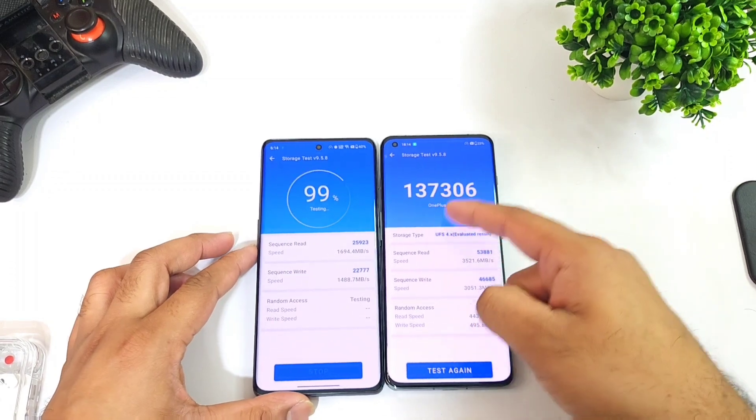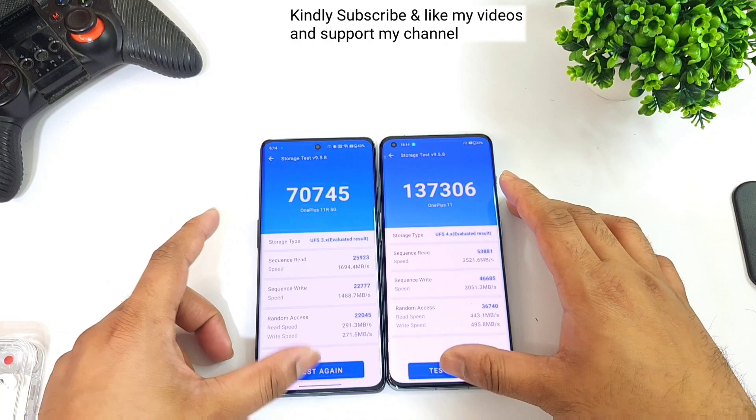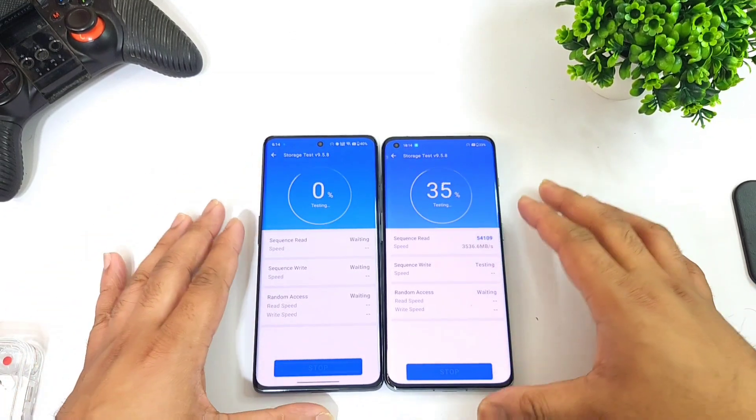UFS storage 4.0 scored about 1 lakh 37,000 and UFS storage 3.1 scored about 70,000. This is the second time of doing the testing and right now you can see the overall read and write speeds.